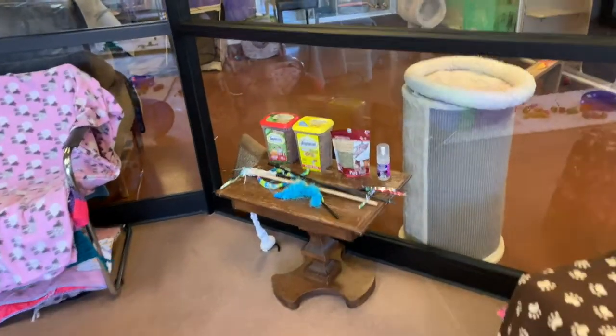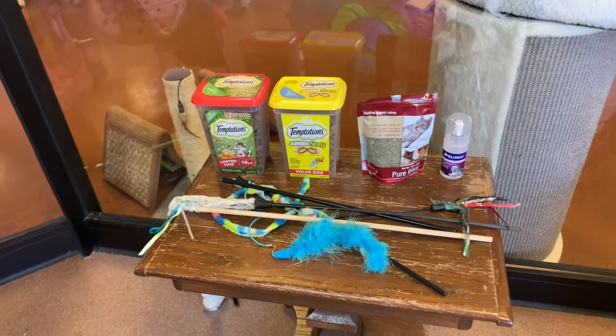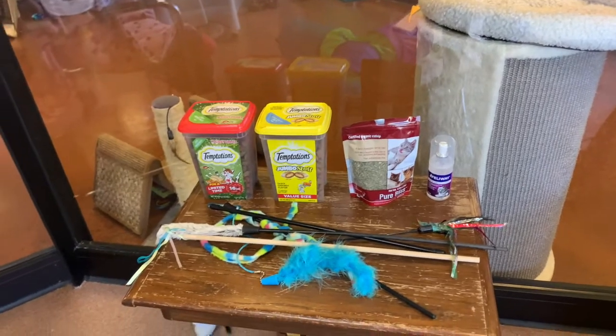Another thing we have is, of course, our treat and string toy station, as well as catnip and some Feliway spray for calming.